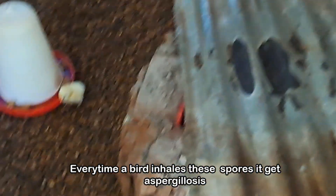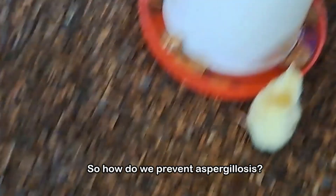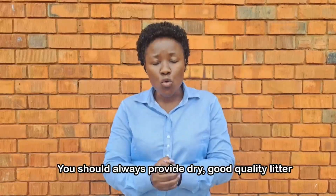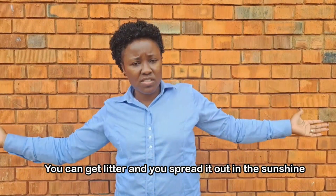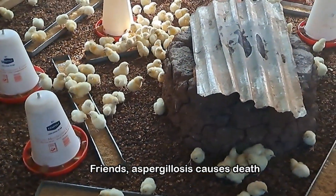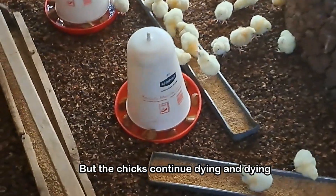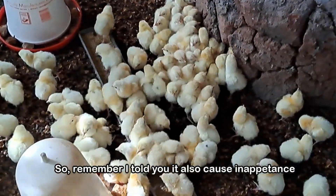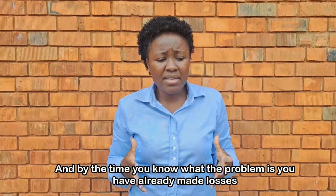Even if you bring any other treatment, as long as the birds are still in this condition — still inhaling spores — they will continue to die. There is only one way to prevent aspergillosis: always provide dry, good quality litter. If you are not sure how dry it is, spread the litter out in the sunshine and allow it to dry before you put it in your brooder. As farmers, we continue treating with all sorts of antibiotics but the chicks keep dying. Aspergillosis also causes inappetence — chicks stop eating, become stunted, and by the time you know what the problem is, you have already made losses.